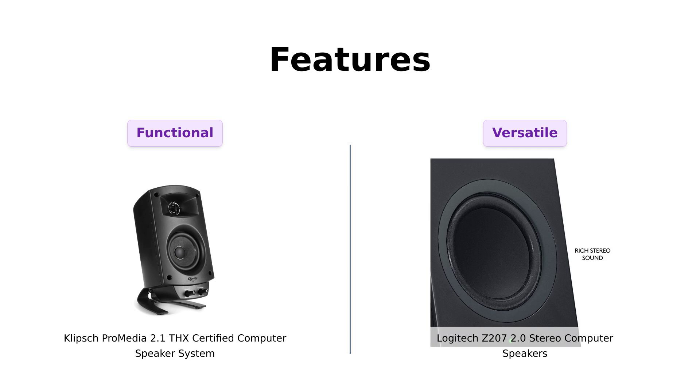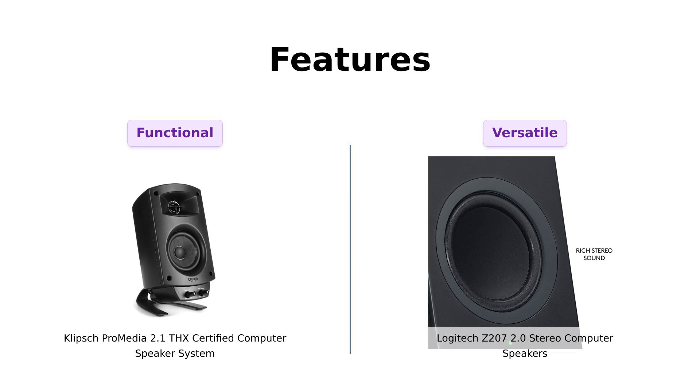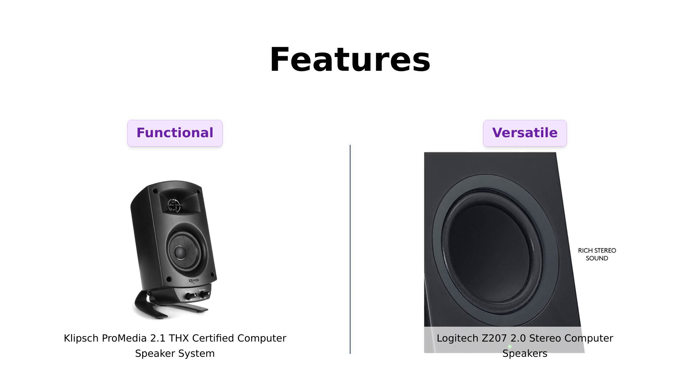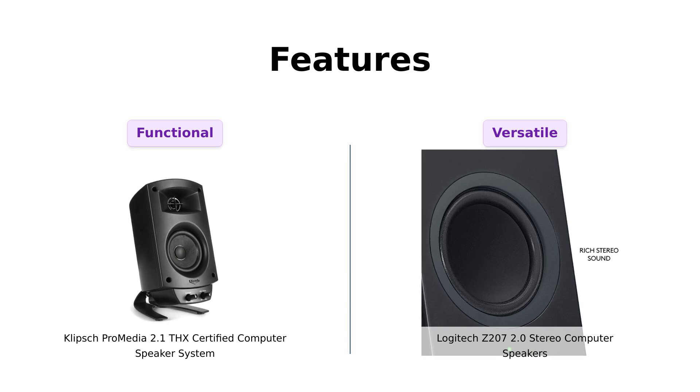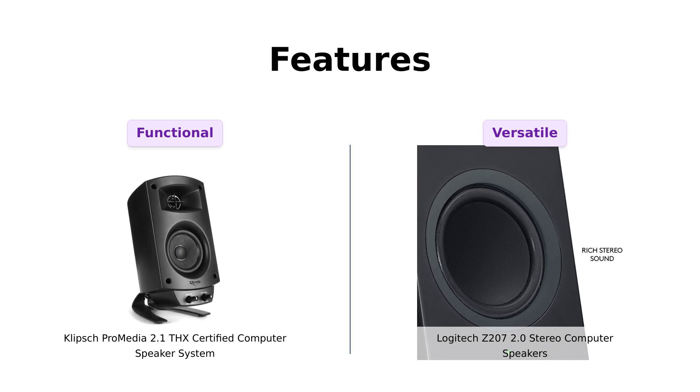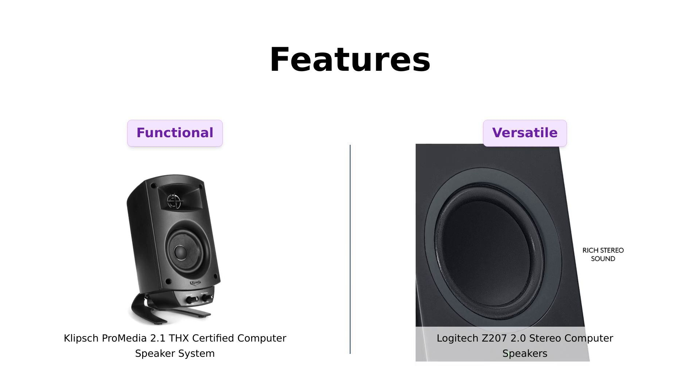Now let's talk features. The Klipsch ProMedia has a plug-and-play setup and a control pod that lets you adjust the main volume and subwoofer gain — it's like having a remote control for your bass cravings. Reviewers appreciate the ease of use and setup. The Logitech, on the other hand, flaunts its easy switch technology, allowing you to switch between devices like juggling flaming torches. Users love the Bluetooth connectivity, although some have reported difficulties switching between sources. With the Logitech, you can connect via Bluetooth or 3.5mm cable — it's like a Swiss army knife of audio.